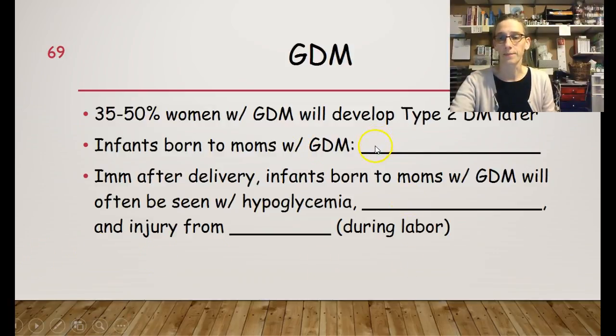Infants born to moms with gestational diabetes have what's called fetal macrosomia — they are large for gestational age. These are big babies, usually 10, 11, or 12 pounds. Immediately after delivery, these infants will often present with hypoglycemia. They frequently have respiratory distress, and they could have injury from the macrosomia — a fractured clavicle or oxygen deprivation from being so large while trying to pass through the birth canal.